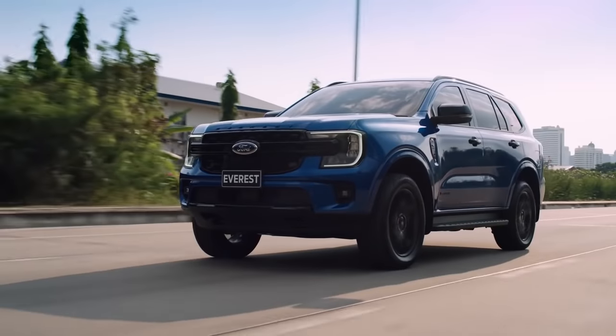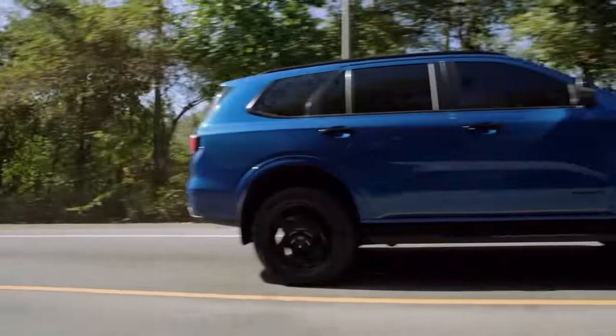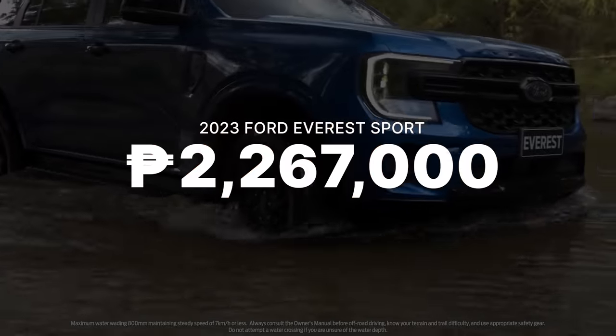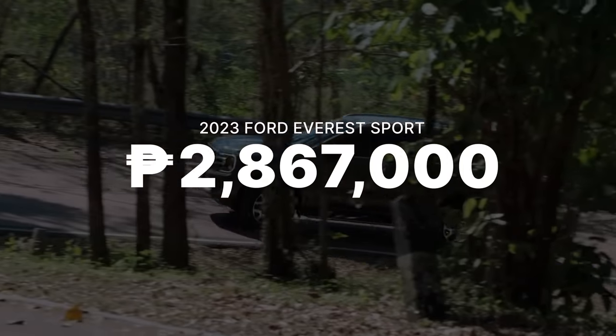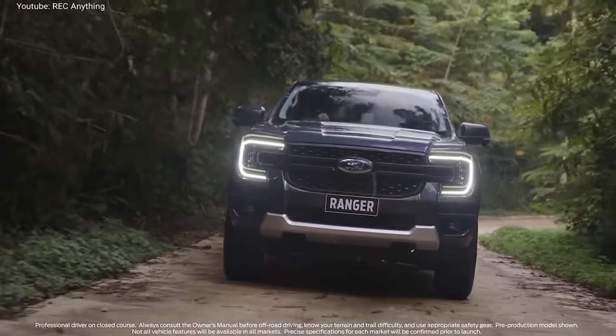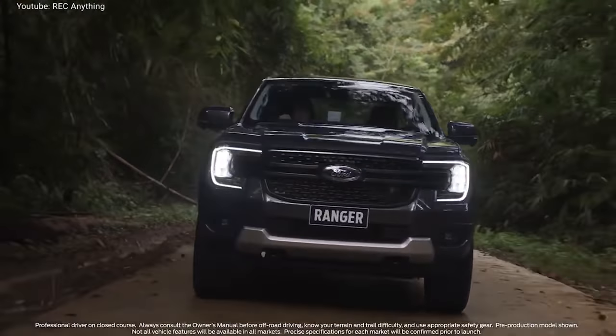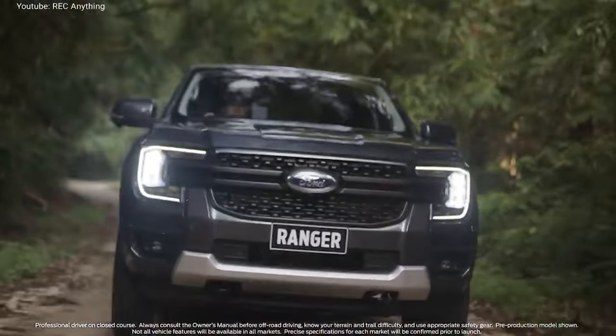On the big question of pricing — Ford Philippines is keeping mum for now. Based on Thailand pricing, the 2023 Ford Everest Sports starts at 1,464,000 baht, or around 2.267 million Philippine pesos, with the range-topping Everest at around 1.8 million baht or approximately 2.867 million Philippine pesos. For the Ford Ranger, we expect it to be within a similar price range as currently, with a slight increase to account for the new tech. These are ballpark figures based on conversion rates.